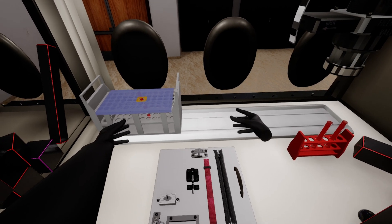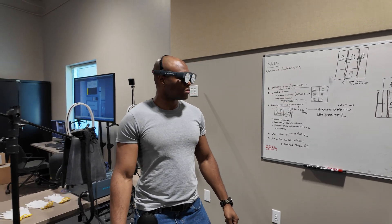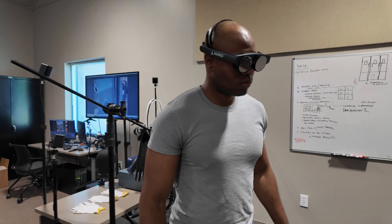We're in our extended reality research lab. Extended reality is a bundle term that talks about augmented reality and virtual reality — the ability to see digital things with our real eyes and be able to interact with them to enhance how we're doing things.